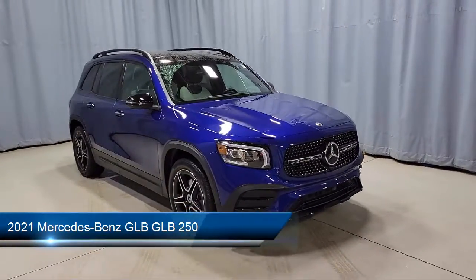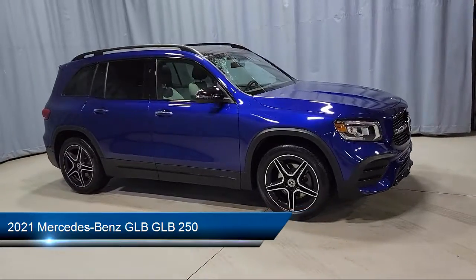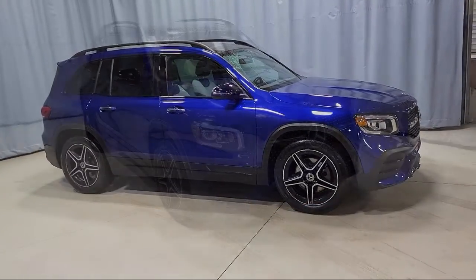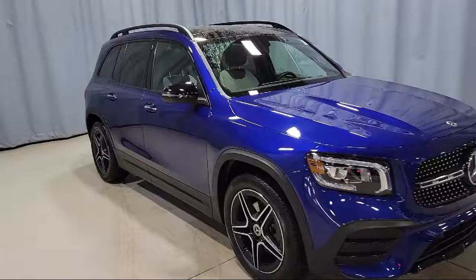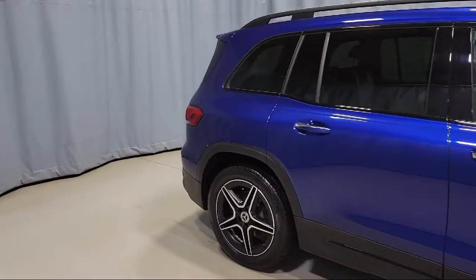This vehicle comes equipped with fully automatic headlights, MBUX multimedia system, MBUX premium audio system, Apple CarPlay and Android Auto, MBTex upholstery, and a roof rack.